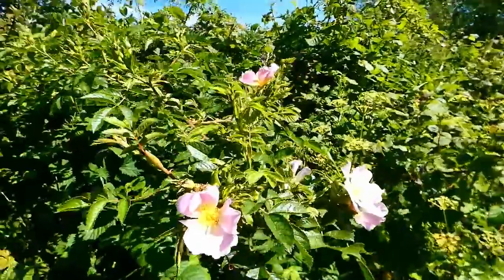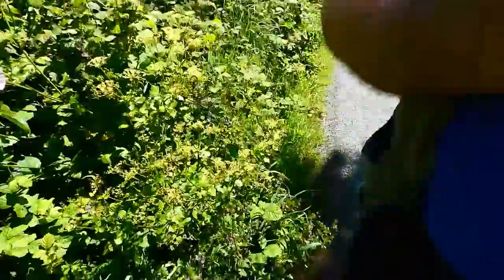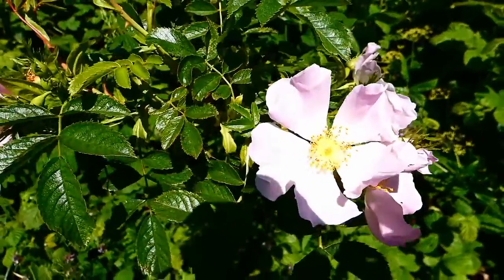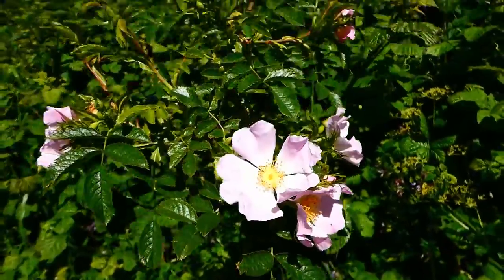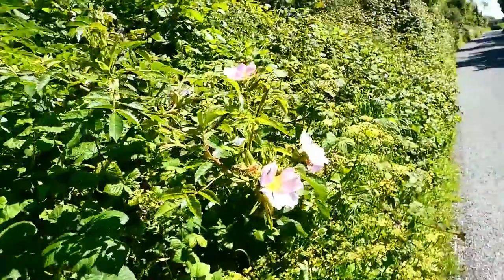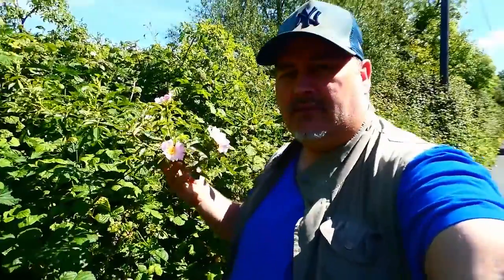Now this is sweetbriar, and it comes out in late spring — and here we are in late spring. It's a rose — this is the original rose. See the big rose flowers? This is the native, the wild one. Beautiful. It has quite vicious thorns and these point backwards, but it's beautiful.